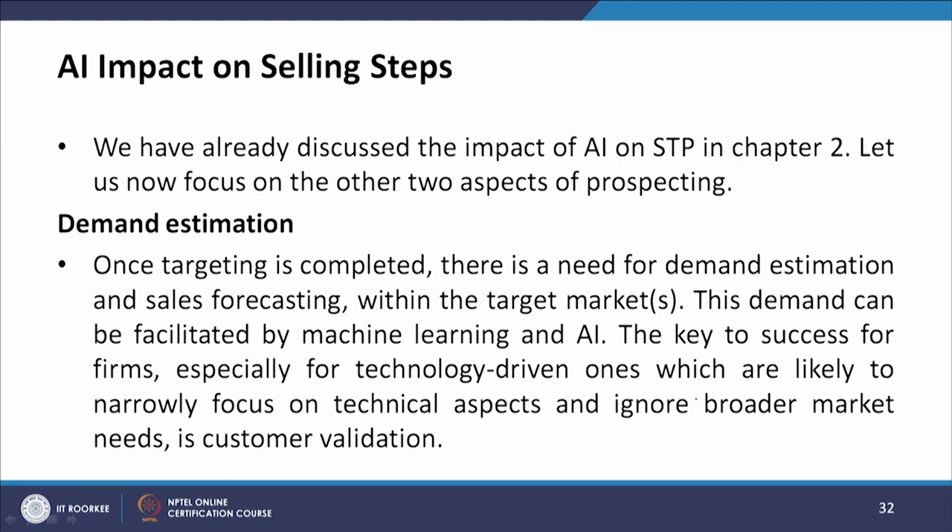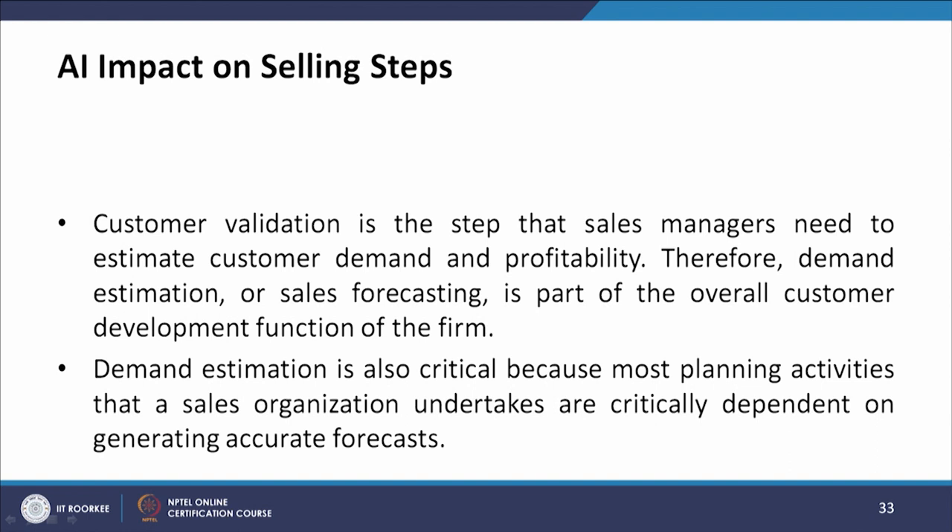Focusing on demand estimation: once targeting is completed, there is a need for demand estimation and sales forecasting within target markets, which can be facilitated by machine learning and AI. The key to success, especially for technology-driven firms that may narrowly focus on technical aspects and ignore broader market needs, is customer validation — the step that sales managers need to estimate current demand and profitability. Demand estimation is also critical because most planning activities that a sales organization undertakes depend on generating accurate forecasts.